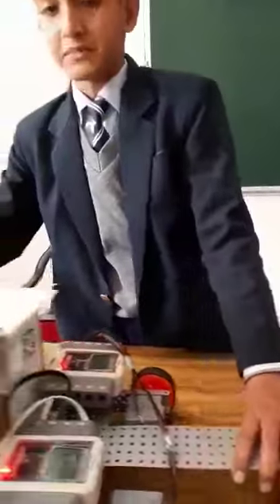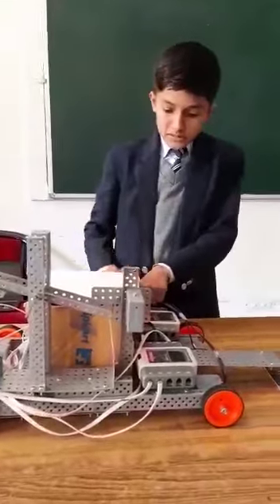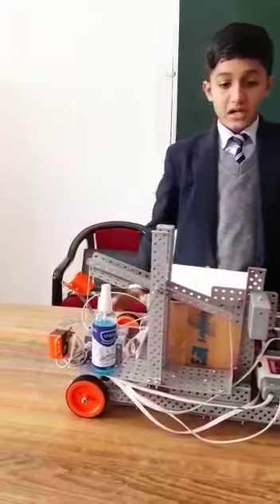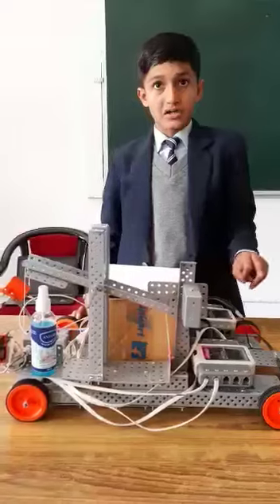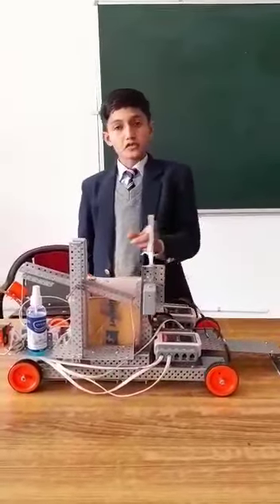The scientific principle used behind this robot is that the motor contains potential energy, and when it gets a command from the sensor, the potential energy is converted into kinetic energy and the flap moves automatically.